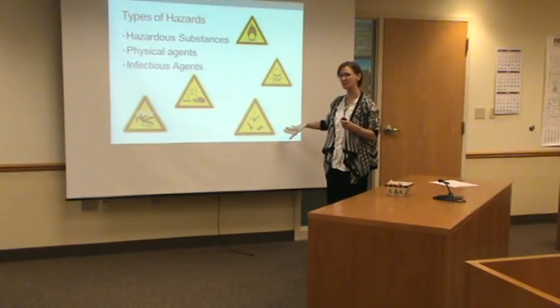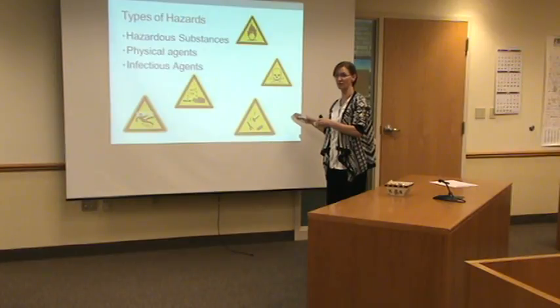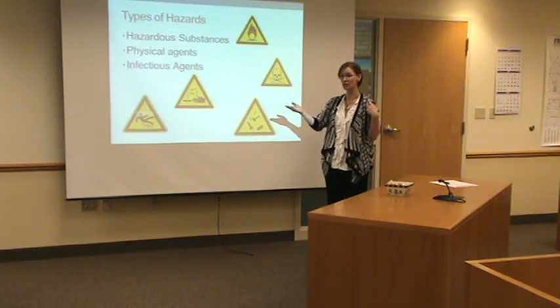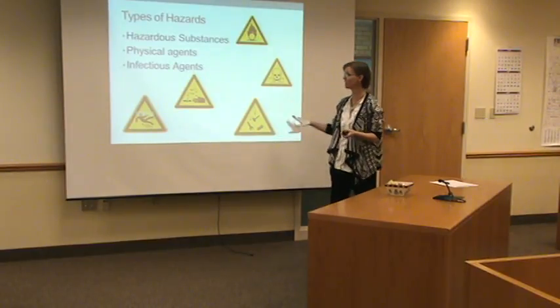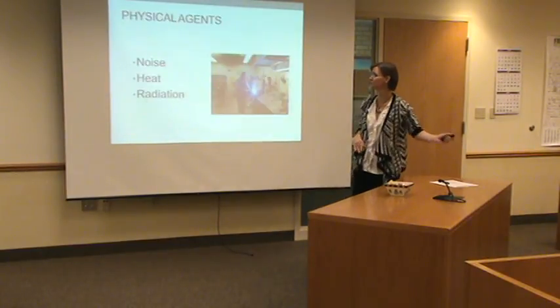Lots of different types of hazards. Some we deal with more in the office, some less. Some we'll deal with more when we're out in the field. Some of the people in highway and law enforcement will deal with more. We're just going to do, again, that general overview of our different types of hazards.